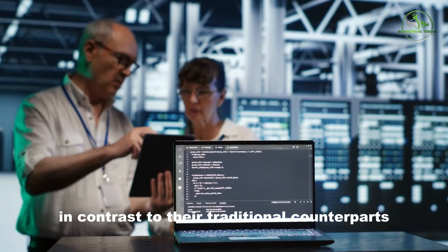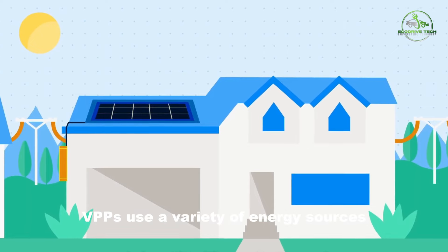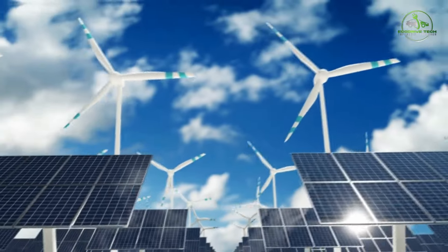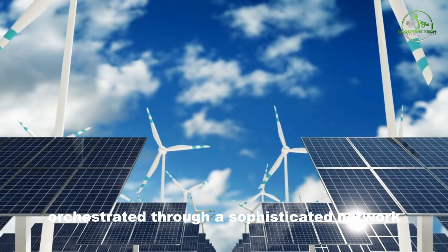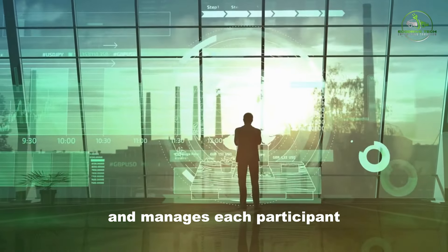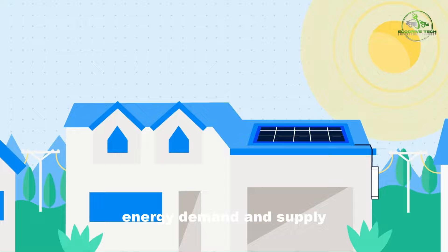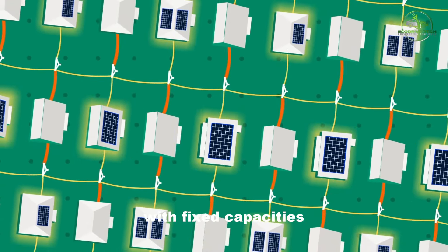In contrast to their traditional counterparts, virtual power plants use a variety of energy sources, including renewables like solar and wind energy, to promote sustainability and resilience. The control system of VPPs is not centralized, but instead orchestrated through a sophisticated network that remotely monitors and manages each participant. This adaptability allows VPPs to respond dynamically to fluctuating energy demand and supply — flexibility often lacking in traditional power plants with fixed capacities.